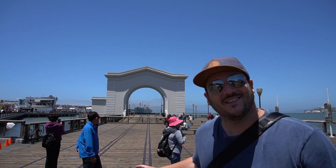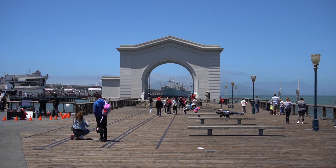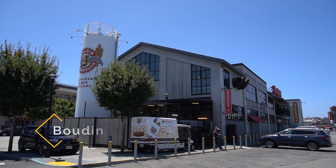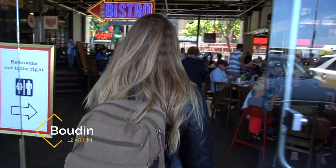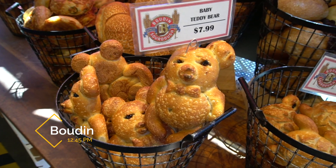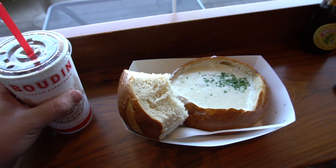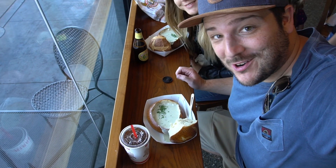On the walk to lunch, check this spot out — it's one of my favorite places to take pictures in the wharf. This is a touristy spot too, but clam chowder in San Francisco is hard to beat. I told you it's hard to beat. Baby turtle bread.